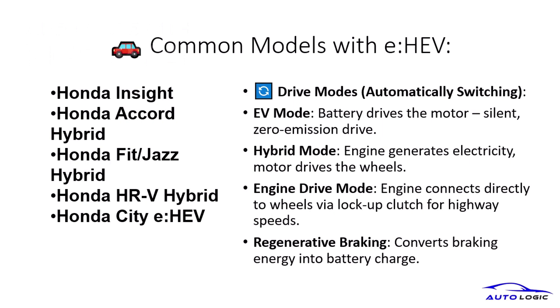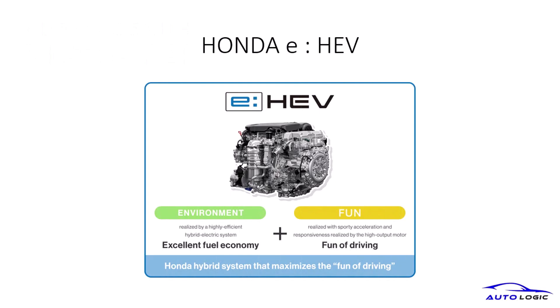It offers various drive modes, including EV mode for silent driving, hybrid mode for electricity generation, and engine mode for high-speed efficiency. Regenerative braking further enhances battery charging. The Honda e-HEV system is designed to deliver excellent fuel economy and an enjoyable driving experience, combining environmental benefits with the thrill of driving.